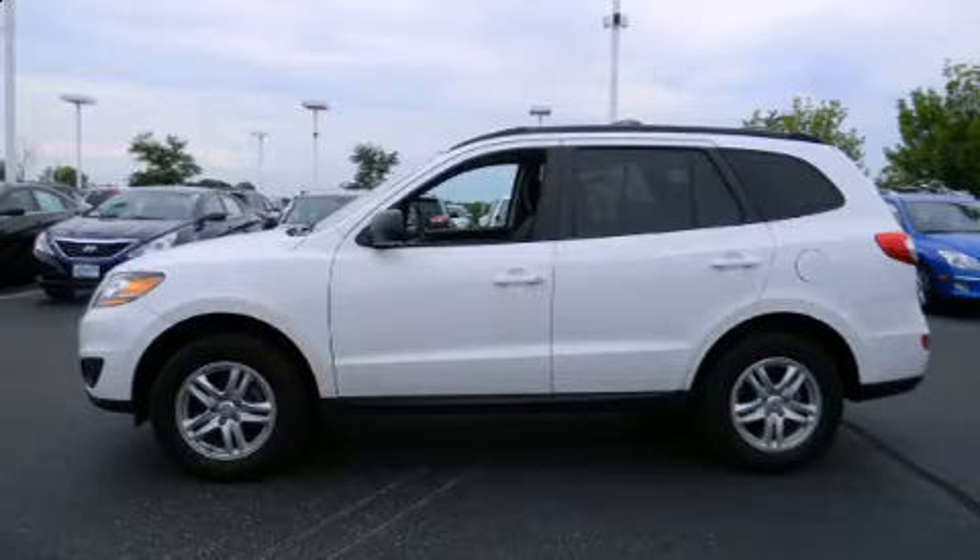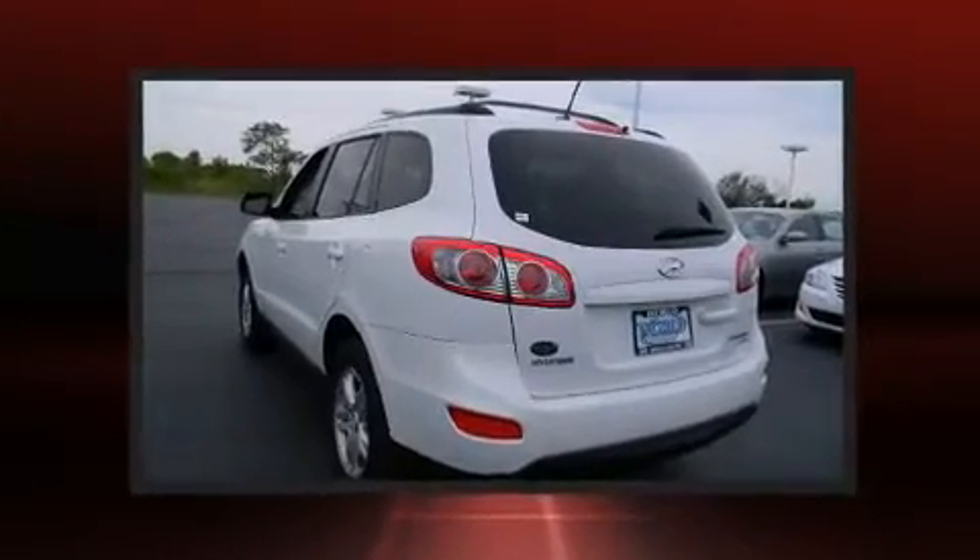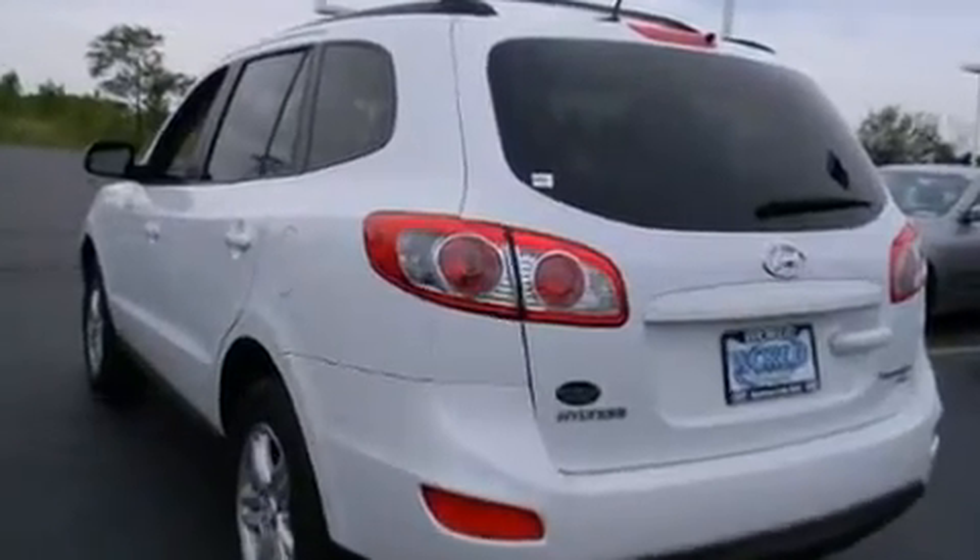Sensibility and practicality define the 2010 Hyundai Santa Fe. With less than 40,000 miles on the odometer, this four-door sport utility vehicle prioritizes comfort, safety and convenience.